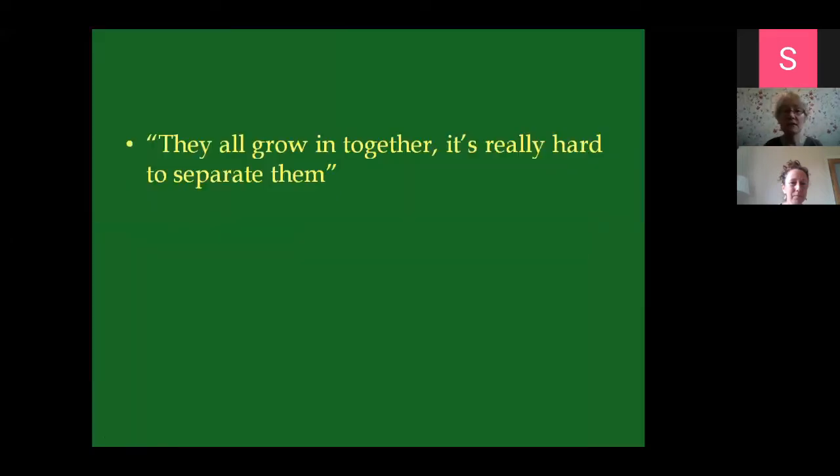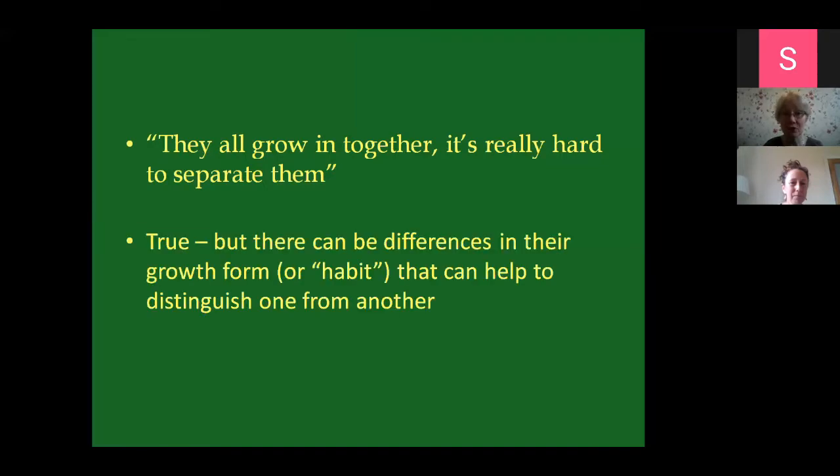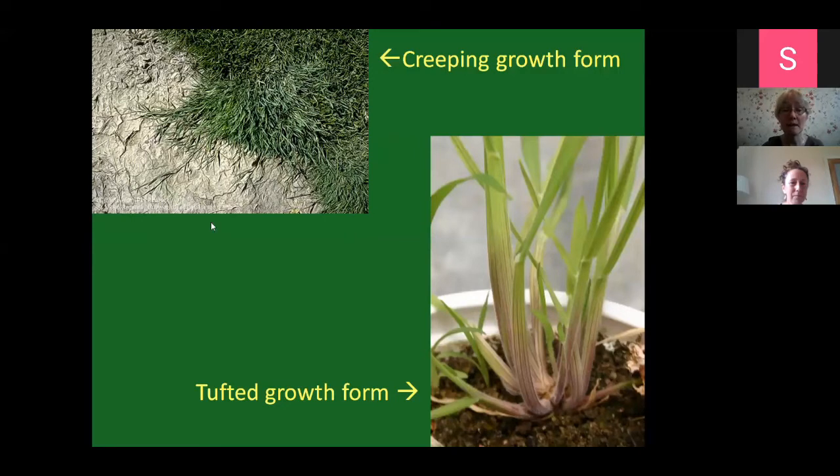Another thing people say is that grasses all grow in together and you can't really separate them. That is true, but there can be differences in even their growth form - their habit - that can help you distinguish one from the other. For instance, creeping bent has a creeping mat-forming sort of growth, with stolons or above-ground stems that spread out. Or you have much more tufted forms of grasses, which rather than forming big mats, form tufts that are almost separate structures.